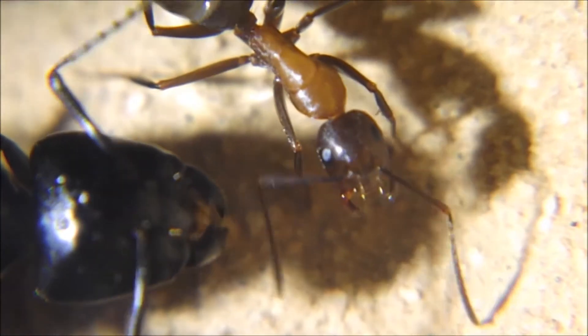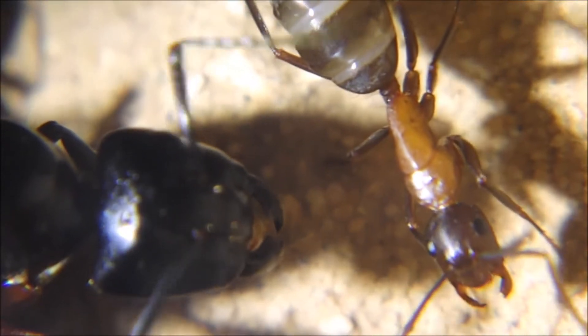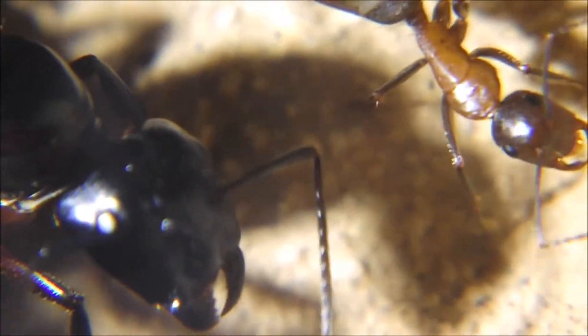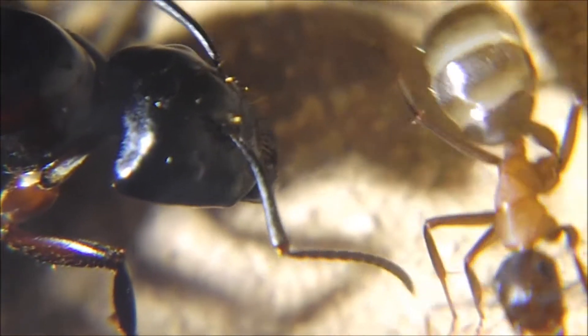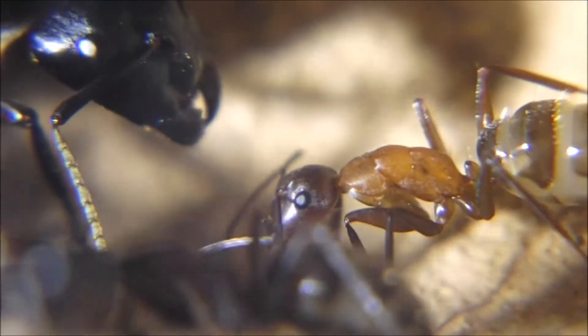Hi guys, welcome to the Amazing Ants channel. Thank you for watching my videos, this really means a lot to me. So in this episode we're taking a look at my Cambernotus colony and how they evolved so far.